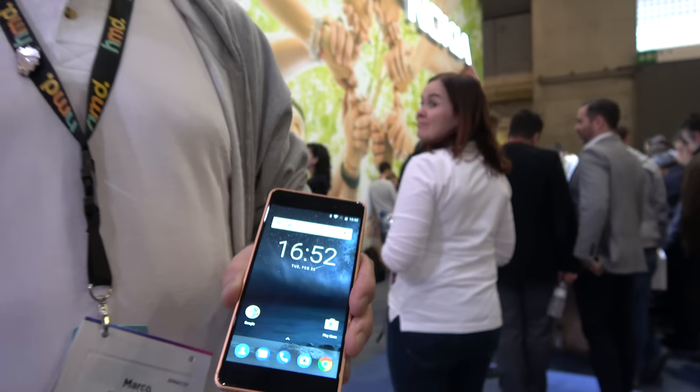We're at the Nokia booth and we have an Android device right here. My name is Marco and I'm from HMD Global. HMD Global is licensing the Nokia brand and working together with a couple of partners creating really cool smartphones.